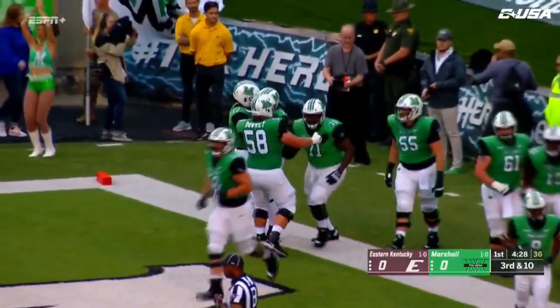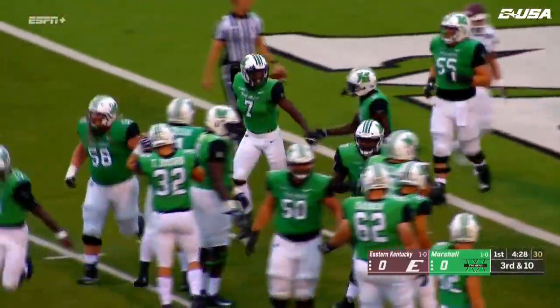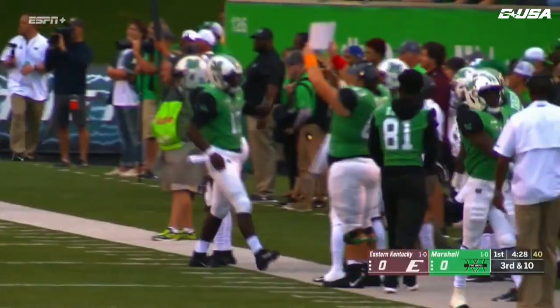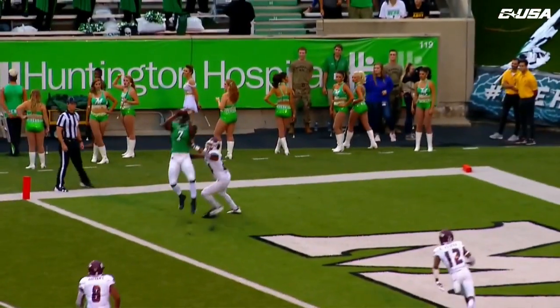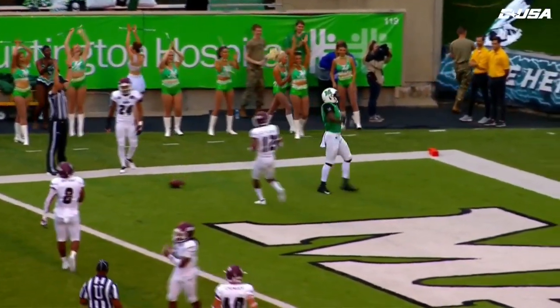Obialo with the touchdown grab. Obialo really came on strong last year down the stretch of the season — he suffered that wrist injury in camp at the beginning of last year that put him out for four games. But he gives Marshall another look out wide with Marcel Williams and Tyree Brady. A beautiful throw right on the money — back shoulder fade to Obialo. Falls it in, and the Herd in the lead here in Huntington.